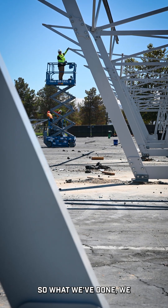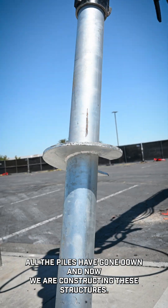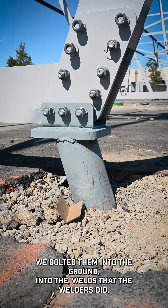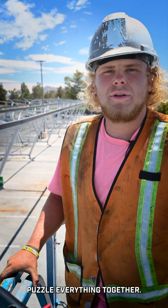We've finished installing all of the helicals — all the piles have gone down — and now we are constructing these structures. We've built them into the ground, into the welds that the welders did, and then lift them up and throw I-beams on top, puzzling everything together.